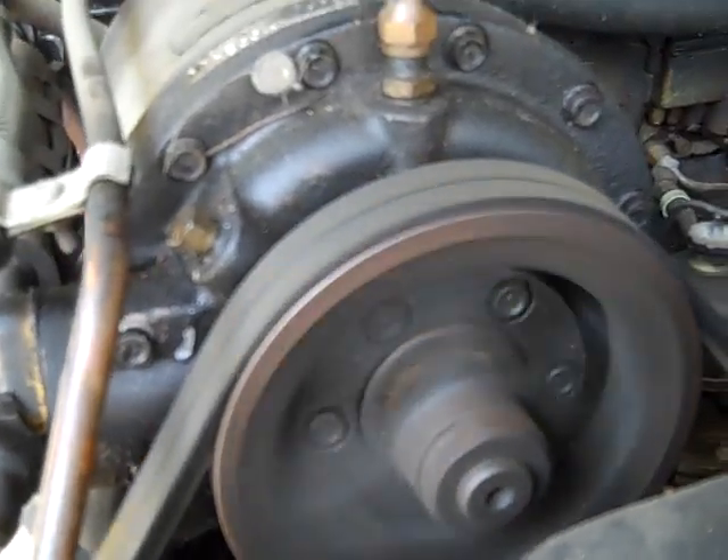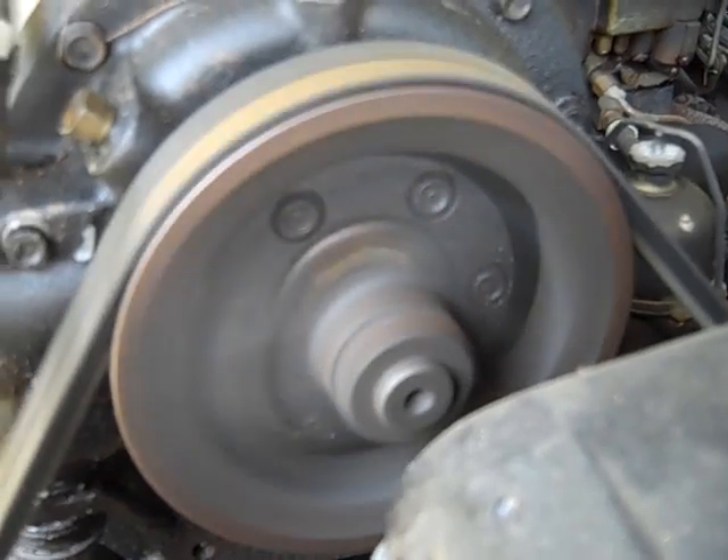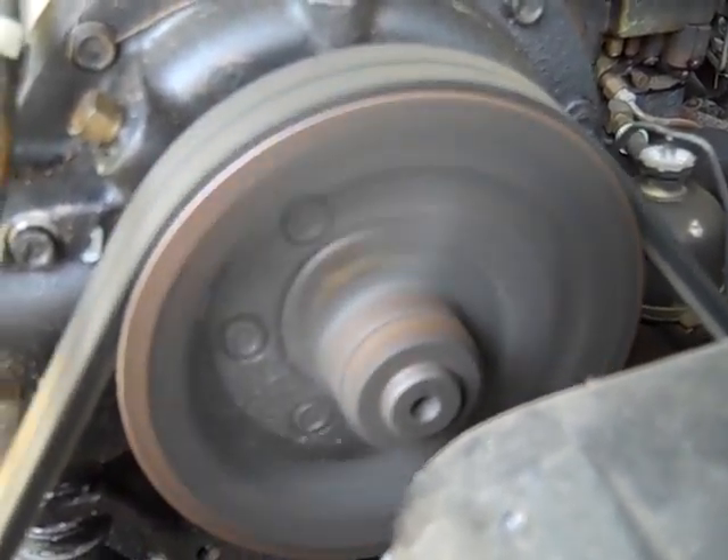Now here is the compressor compressing. The noise you hear is the fuel pump. When the engine's running, the compressor's running. There is no clutch.